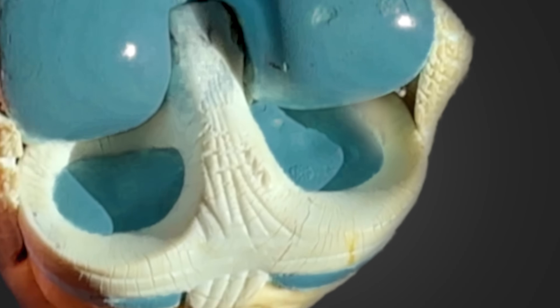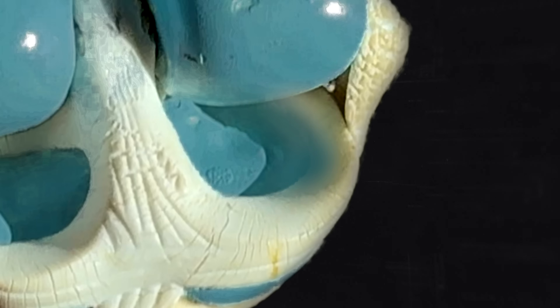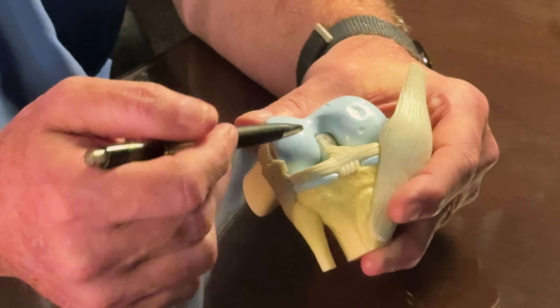When you rapidly change the cartilage environment, the knee doesn't have time to adapt and improve. One of the ways the knee adapts to declining cartilage — this padding system in the knee — is the bone at the surface becomes more dense.